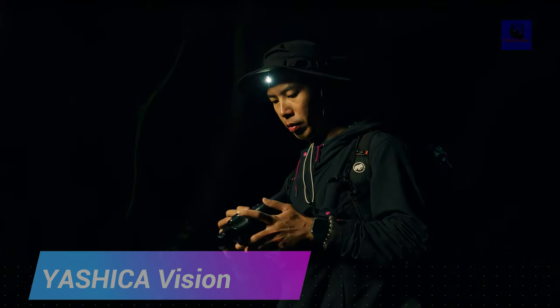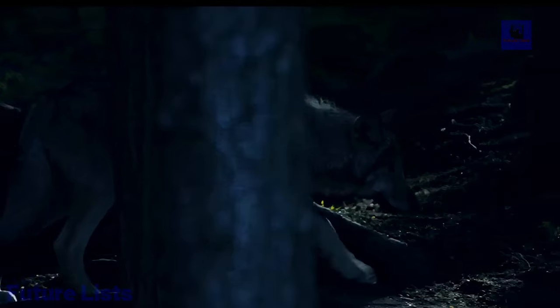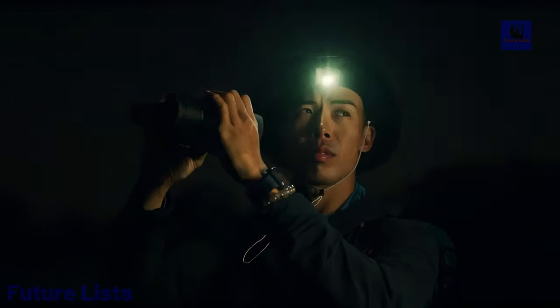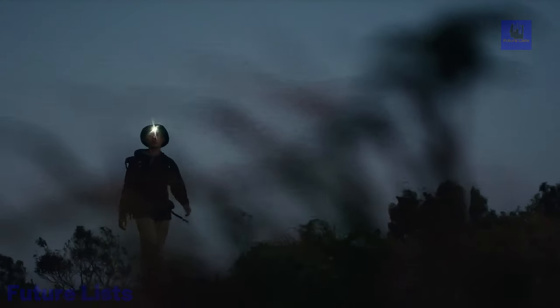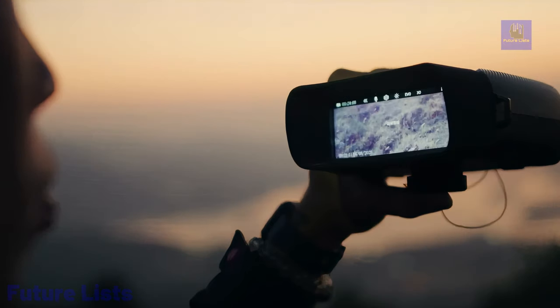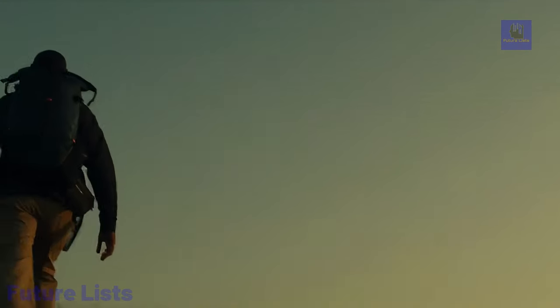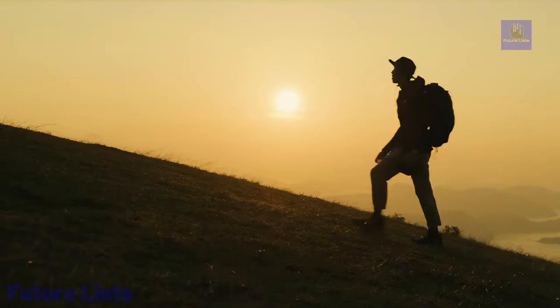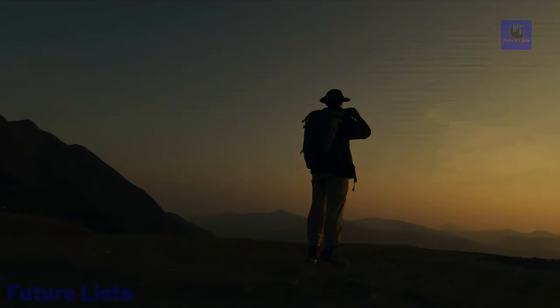Introducing Yashica Vision, the pinnacle of binocular night vision technology. With groundbreaking 4K image quality, full-color vision, and an exceptional 600-meter view range in darkness, it redefines nocturnal exploration. Yashica Vision combines infrared and AI for superior image signal processing, ensuring natural color reproduction in low light. Its three-level infrared illuminator transforms pitch-black conditions into vivid landscapes. The device excels with a 5,000 mAh battery for up to 16 hours of uninterrupted exploration in full-color mode, an F1 wide aperture for enhanced brightness, and a 7-layer coated lens for unparalleled clarity. Beyond a night vision device, Yashica Vision integrates safety features like a built-in compass and tactical lights.